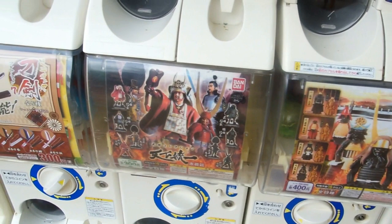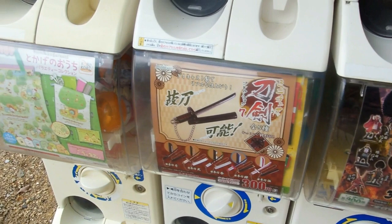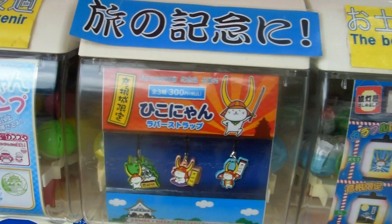So I've showed you hundreds of these dispensing kirichan and all sorts of different things, but this is at a castle — this is at the Hikone Castle. So they've got all these samurai related articles in there, so little mini swords and little samurai dudes, and that's the Hikone-nyan, the mascot for Hikone.